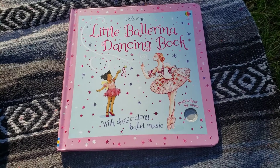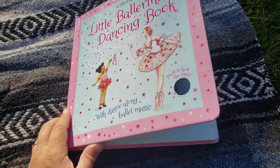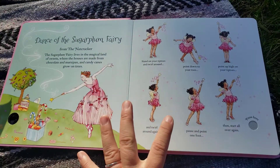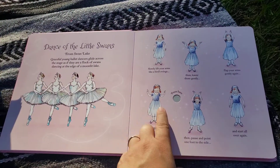Let's take a look inside our little ballerina dancing book. This book has dance along ballet music built into the pages and little steps so you can learn the dances.